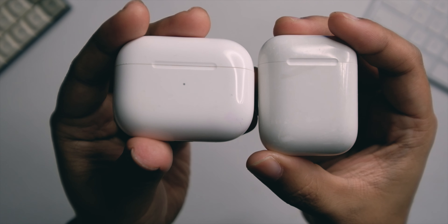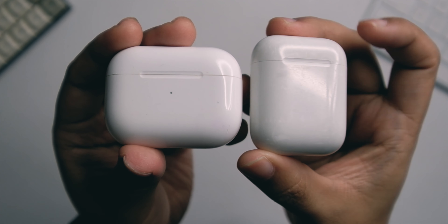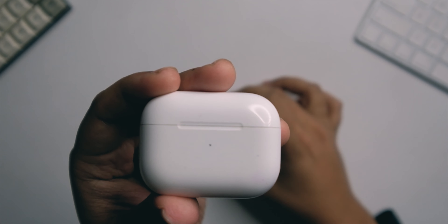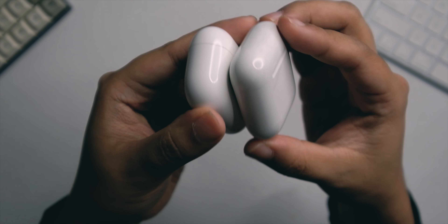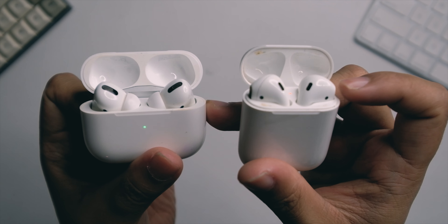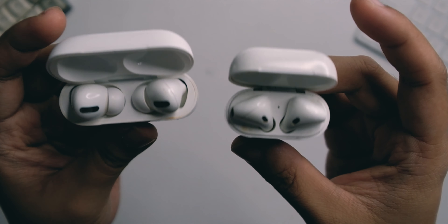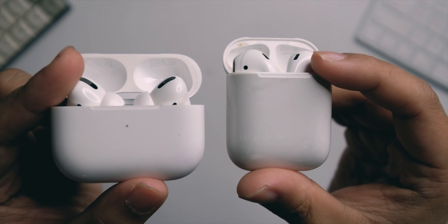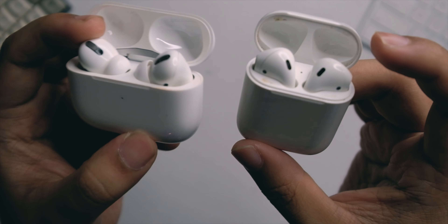Let's take a look at the build first. Build-wise, it's actually pretty similar compared to the AirPods 1, but of course it has a different form factor — it's actually a little bit bigger with a kind of wider opening. In terms of build quality, they're very similar; both are solid kits made of plastic, glossy plastic at that, but both really feel solid and don't feel cheap at all.